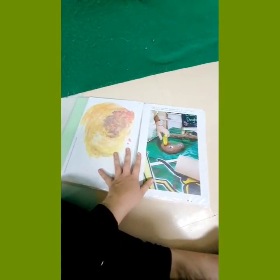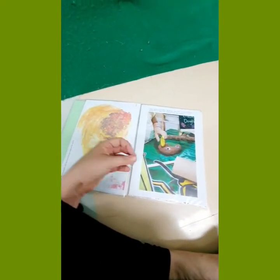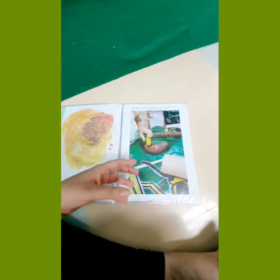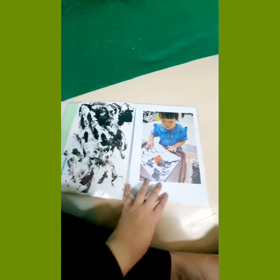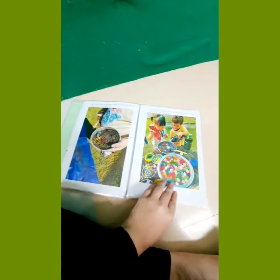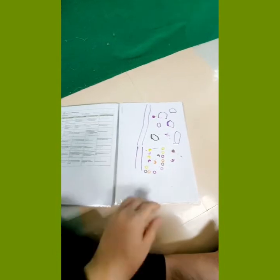We put work samples in that the children have created — samples that represent their mark-making skills, hand-eye coordination, dexterity, creative thinking, critical thinking skills, and imaginative play. You can see just some examples here. We also add wow moments that we've captured of the children.